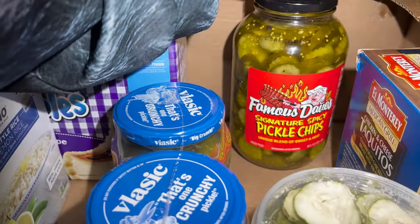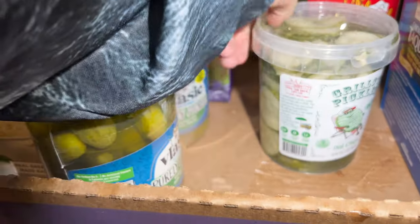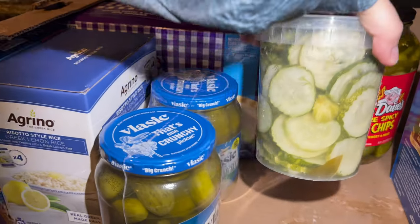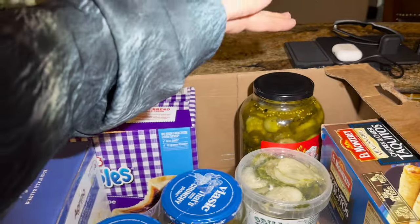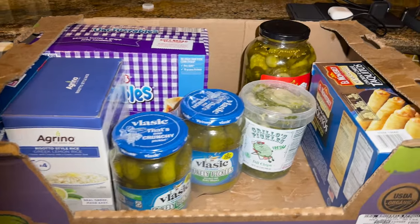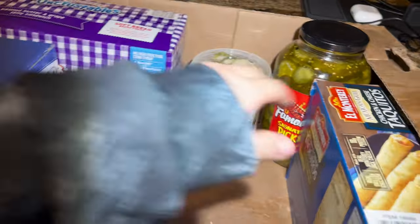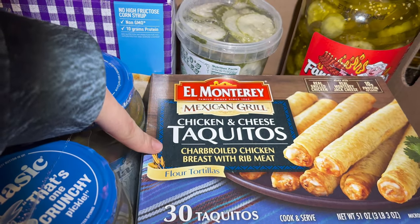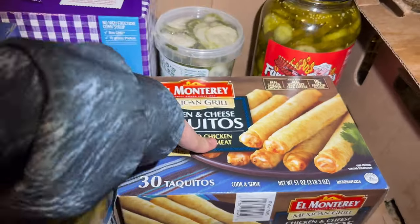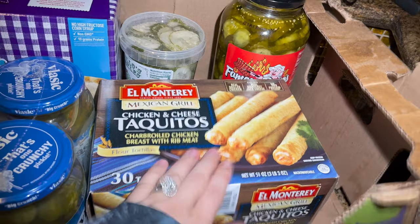I got Famous Dave's signature spicy pickle chips for $5.99 — they are delicious. I also got fresh dill pickles for $5.99 — look at all that dill in there — and Vlasic pickles also $5.99. I bought all three because Justin said the big jar of pickles I bought earlier weren't crunchy enough, but he loves these. Then I have taquitos — chicken and cheese, charbroiled chicken breast with rib meat. Very nice.